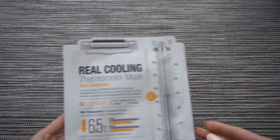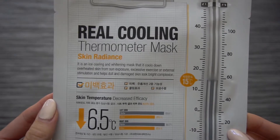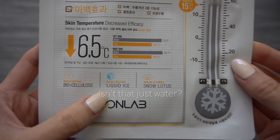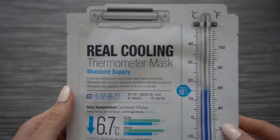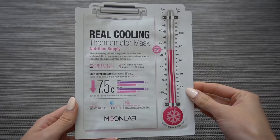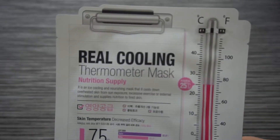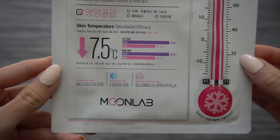The next masks are from Moonlab — a brand I'd never even heard of before, but I was really intrigued by the thermometer on their packaging. There are three different types: the Skin Radiance Mask using snow lotus extract, the Moisture Supply Mask using glacial water from Alaska, and the Nutrition Supply Mask using selaginella lipidophilia extract, which is a cactus extract to restore moisture and nutrients to the skin.